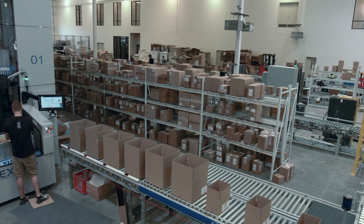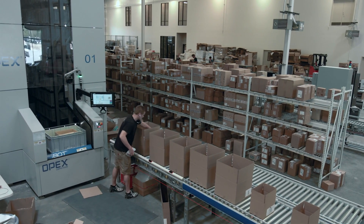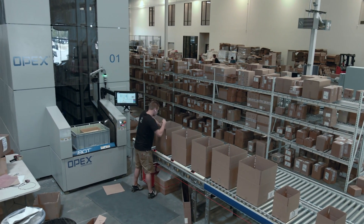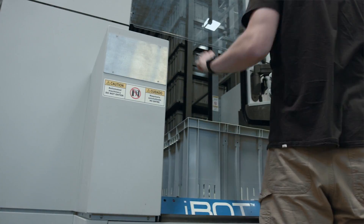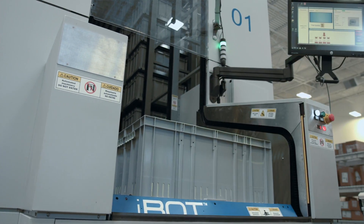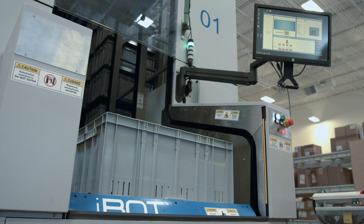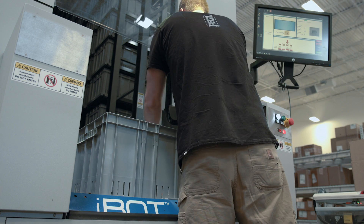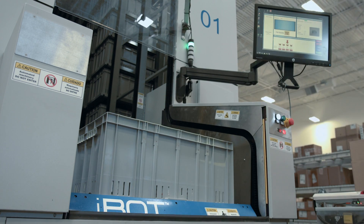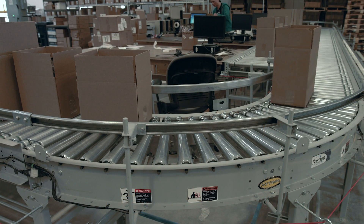From here, cartons progress to a Perfect Pick area. Cartons that need products from the ASRS system are diverted into a zipline workstation where they interface with the Perfect Pick. Perfect Pick is a goods-to-person ASRS system using iBots to deliver SKUs directly to an operator. The operator picks the appropriate SKUs and the cartons transfer back onto the main line.